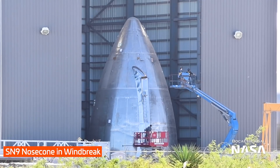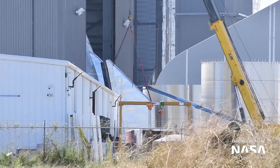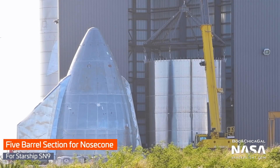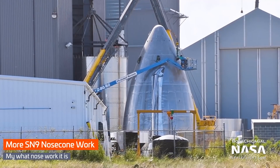SN9's nose cone received both of its flaps this week, with the first installed on Thursday and the second early Friday morning. The five-ring barrel section, which makes up the bottom half of a complete nose cone, has been moved into the windbreak. It now seems like nose cone stacking could occur in the next few days.